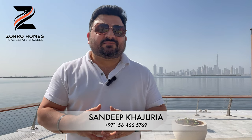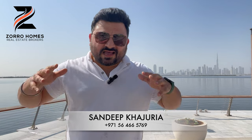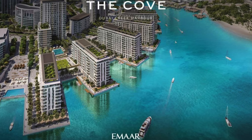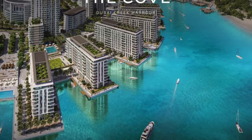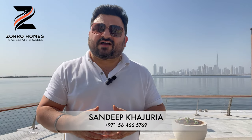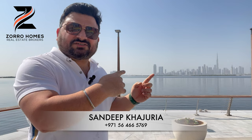This is a brand new set of apartment buildings announced by Emaar Properties, to be launched soon. I am at Dubai Creek Harbor, at the Creek Island, and this is the exact location where they're going to launch The Cove buildings — five apartment buildings, starting from number four, five, six, seven, and eight.